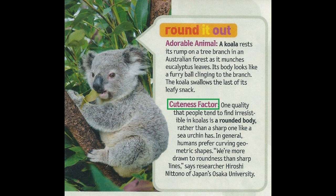Cuteness Factor: One quality that people tend to find irresistible in koalas is a rounded body, rather than a sharp one, like a sea urchin has. In general, humans prefer curving geometric shapes. "We're more drawn to roundness than sharp lines," says researcher Hiroshi Nittono of Japan's Osaka University.